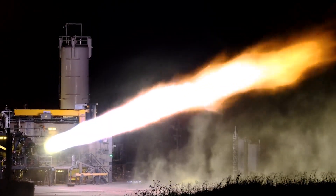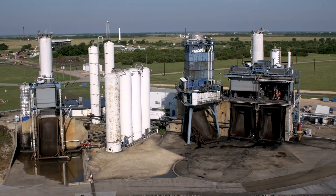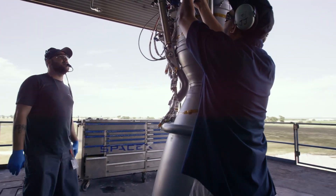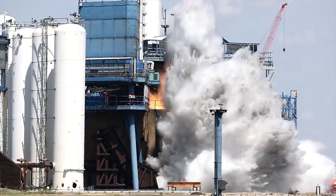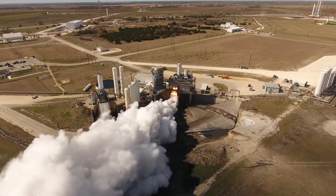Raptor 3 also has higher thrust and ISP. There's quite a lot to unpack in just this one statement. He mentioned that testing of the new engine is set to officially begin within the next week or so, and we can expect some consistent firings at McGregor as they start putting these engines to the test. It's worth noting that around this time last year, SpaceX was conducting some of the first Raptor V3 fires ever.